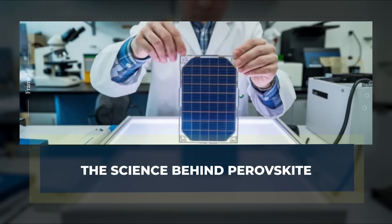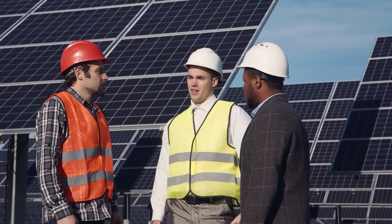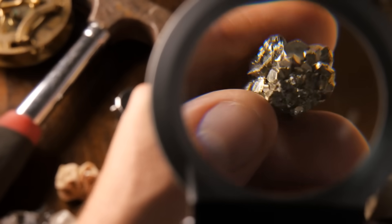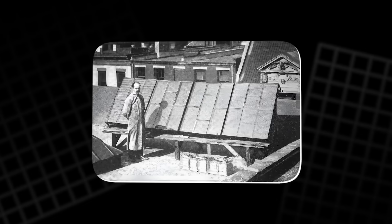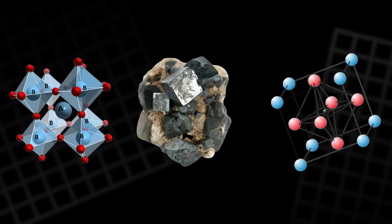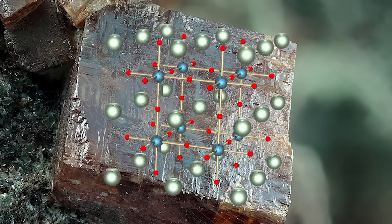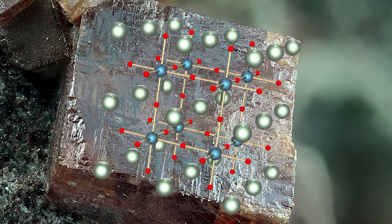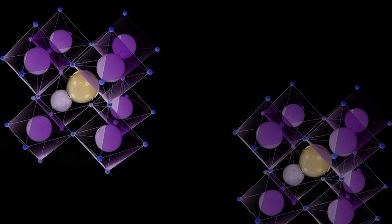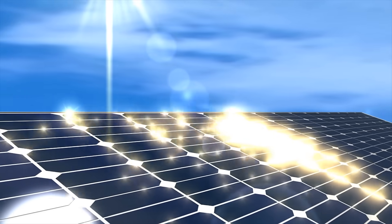The science behind perovskite. The answer to solar's efficiency problem didn't come from a billion-dollar factory or a government think tank. It came from a mineral — a strange, somewhat forgotten crystal with a history dating back to the 1800s. Perovskite. The name sounds like something out of a geology textbook. That's because it is. Originally discovered in Russia, this mineral's defining feature wasn't its color or texture. It was its atomic structure — a very particular arrangement of atoms that, at first glance, had nothing to do with solar energy.